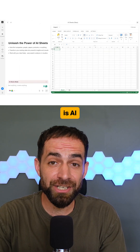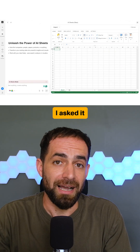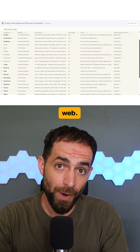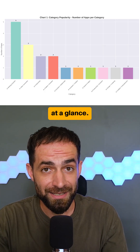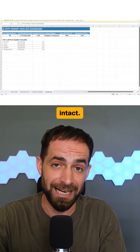Next is AI Sheets 2.0. Paired with deep research, this feels illegal. I asked it to pull data on top AI apps trending this month. It collected everything from the web, organized it, ran the analysis, and turned it into simple charts you can read at a glance. And when you export to Excel, all the formulas and formatting stay intact.